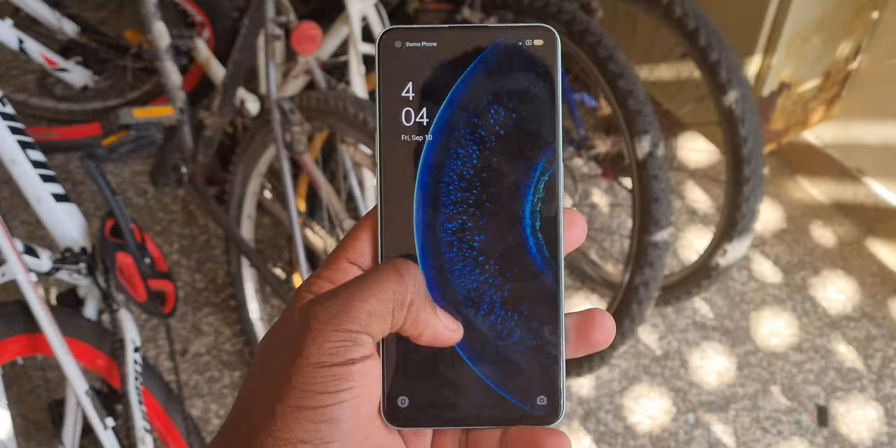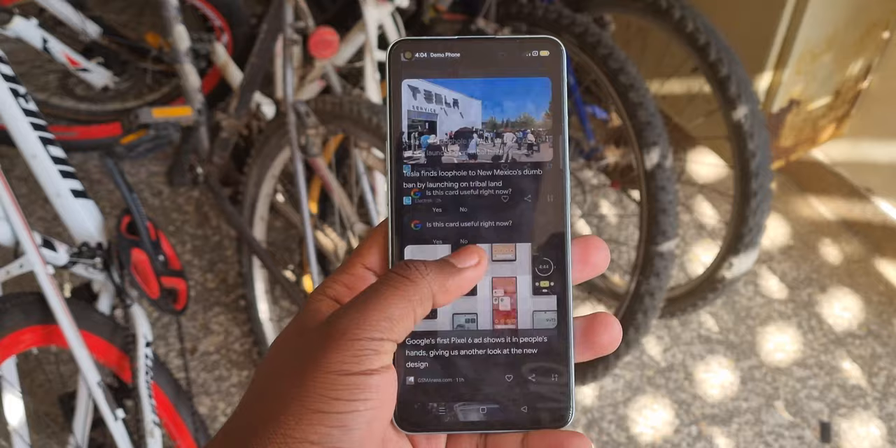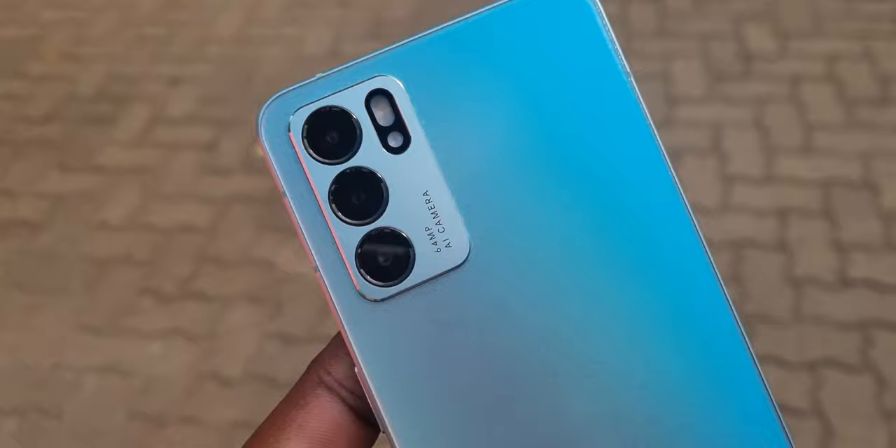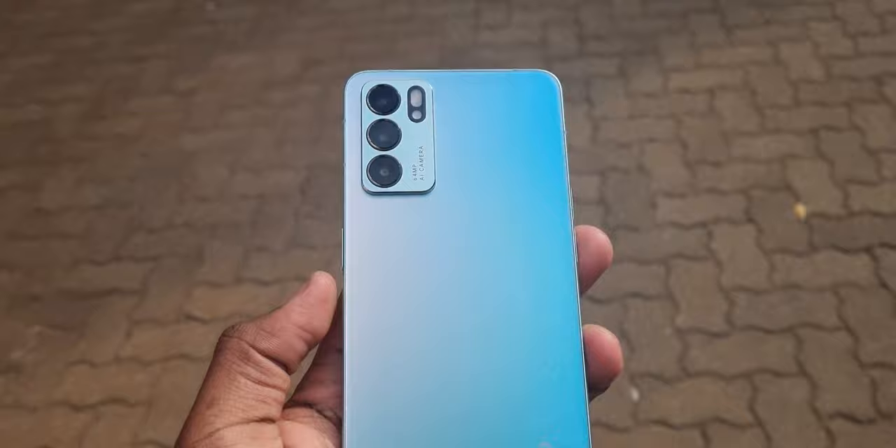At the back, we get that camera bump — it's a bit raised, meaning this thing will rock on top of a table. The TP case that comes with the phone sort of helps with the rocking, but not that much. The phone comes powered by the Mediatek 900 5G chipset. You can pick it up in either the 128GB/8GB RAM or the 256GB/12GB RAM configuration. The main camera is a triple setup: a 64MP wide-angle lens, an 8MP ultra-wide, and a 2MP macro. At the front is a single 32MP wide selfie camera.